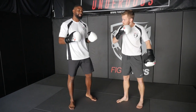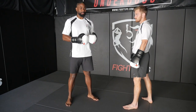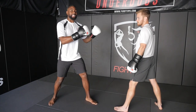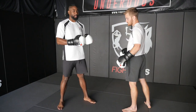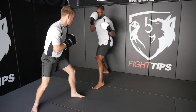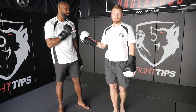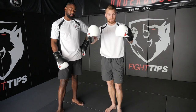A drill you can do to help apply this tactic in sparring is the magnet drill. Because the tactic is based off the shorter fighter's movement, I'm going to let Shane lead the dance here. I'm going to stay at zone three and try my best to move my feet as fast as my opponent and keep that distance. You can set a timer for two, three, or five minutes and just go. As Shane moves forward, I move back. When he moves to an angle, I move to an angle — always maintaining safe distance where I can comfortably land that solid jab. He's trying to stay in zone three; I'm trying to get in a little bit tighter, and if I back up, he's again trying to be a magnet and get back to zone three.